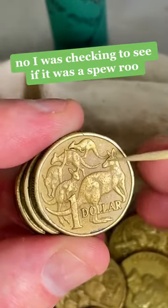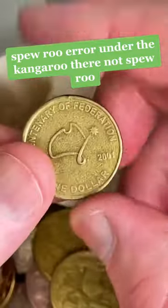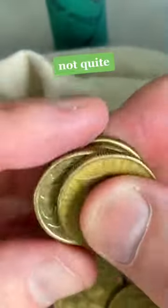I was checking to see if it was a Spearoo — the Spearoo error under the kangaroo. Not a Spearoo. Let's check this one for rotations. Not quite.